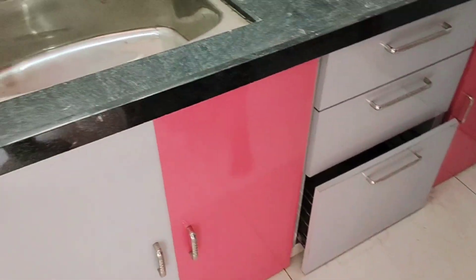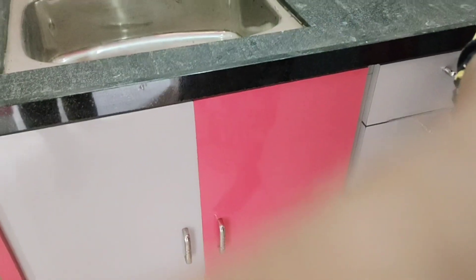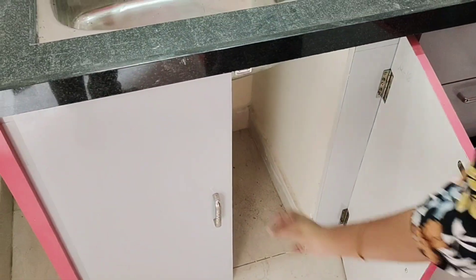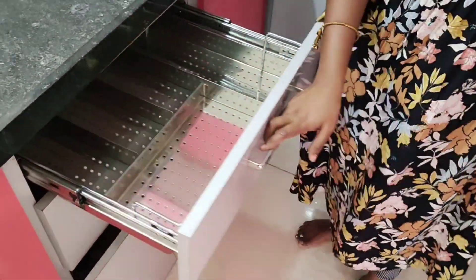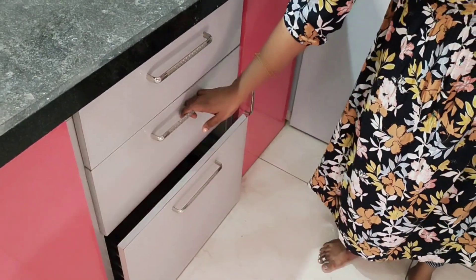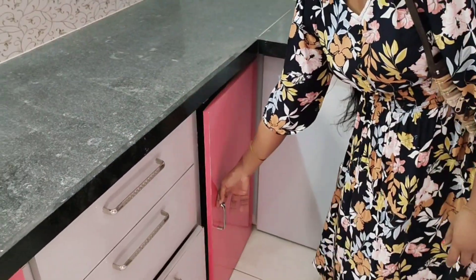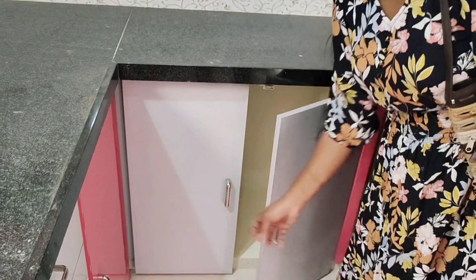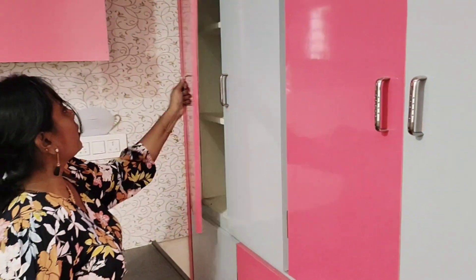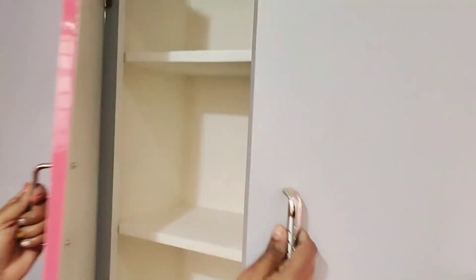The kitchen has a lot of pink and grey color combination on the countertop. The kitchen has a nice color overall. The sink is open. This color combination is very attractive, and the kitchen wall design tiles are also very clear.